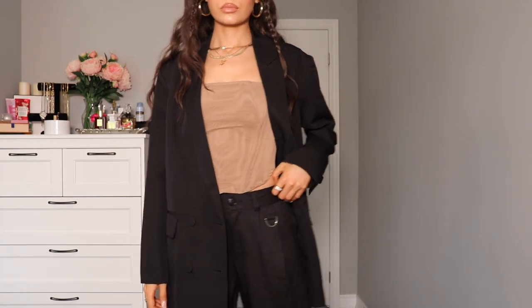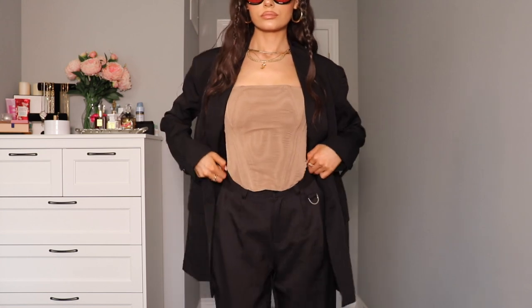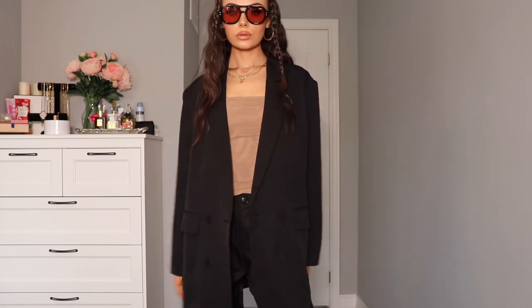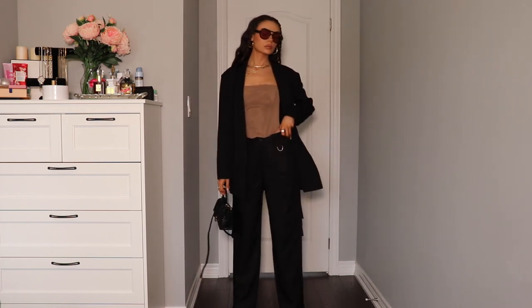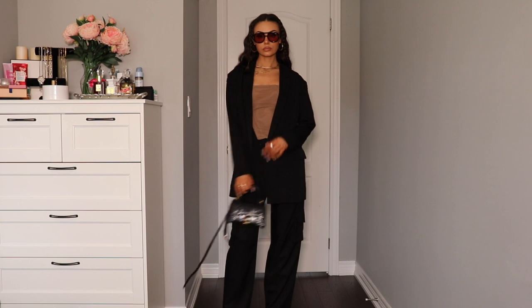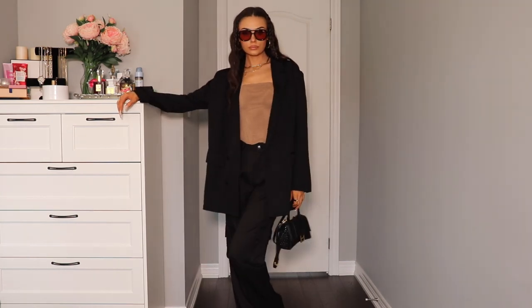White Fox also has the cutest glasses. These are the Barcelona glasses in black. I'm obsessed with these. They look so cute. The quality is really amazing as well. I have another pair of White Fox glasses and I wear them all the time. I also decided to pick up a blazer — I feel like that's always such a good piece to have. You can dress it so many different ways. This is the Chain Reaction Oversized Blazer in black. I just threw it on top of that same outfit and I think it looks so cute. There's also some padding in the shoulders to give you a nice structured look, and I love the way the material feels.